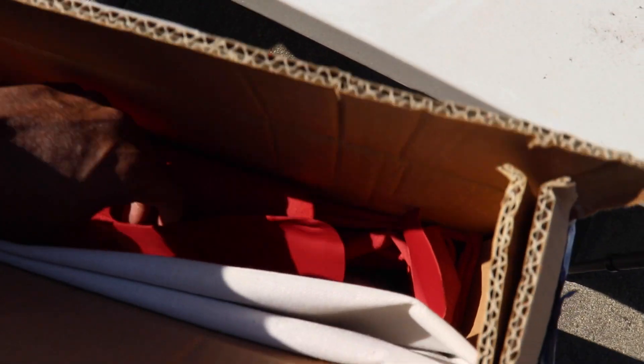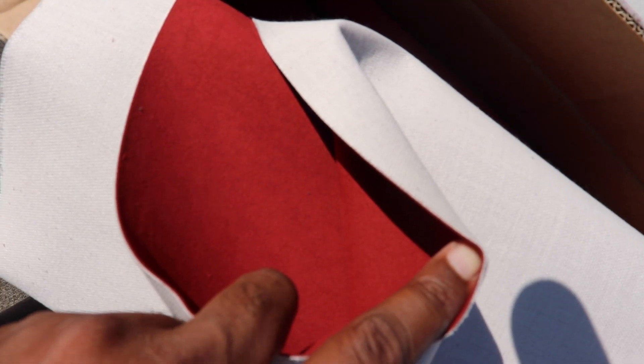Sparco also sent me additional hides — this is additional Alcantara, and you can see in here that's a red leather. The plan is I'm gonna re-upholster the rear seats to match the Sparco seats. I was thinking about doing the headliners at first but I think it might be too much red — I haven't decided yet.